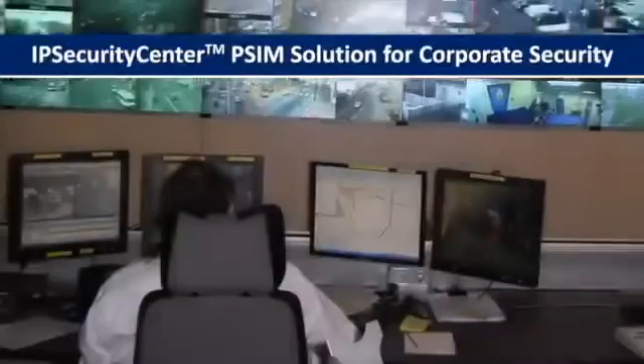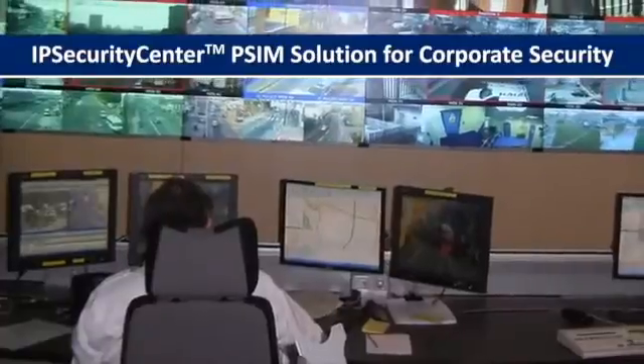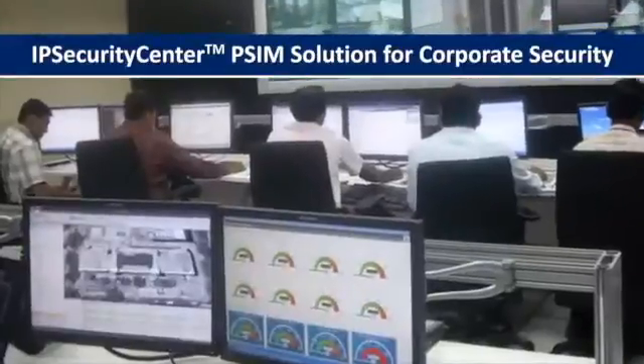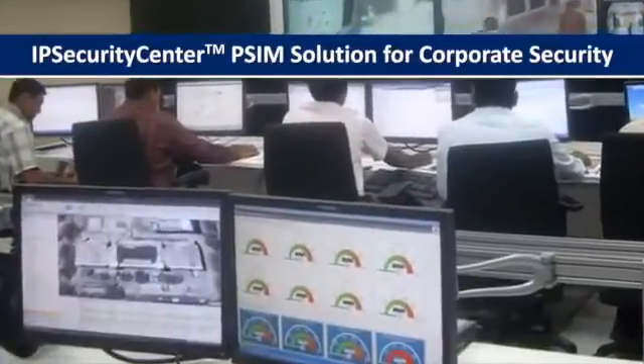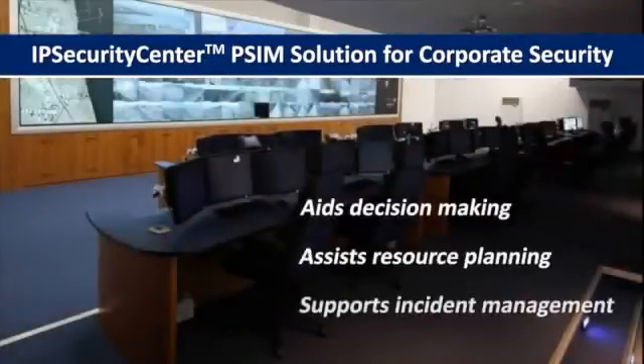The IP Security Center PSIM solution from CNL Software enables corporate security departments to manage the enterprise's exposure to security risk by aiding in decision making, resource planning, and incident management.